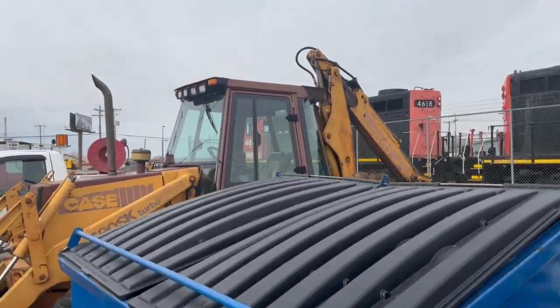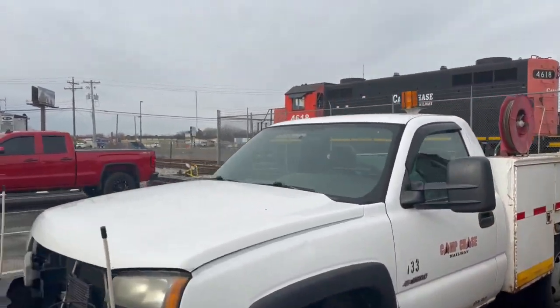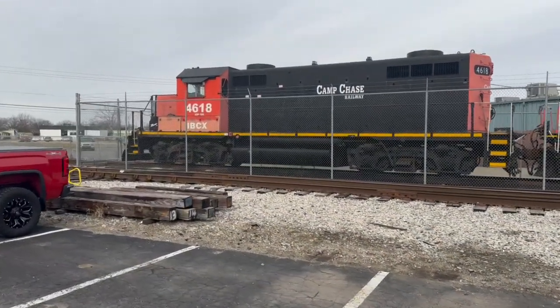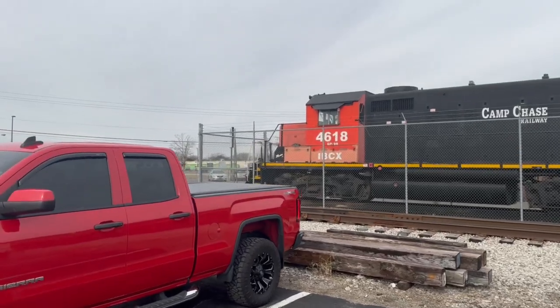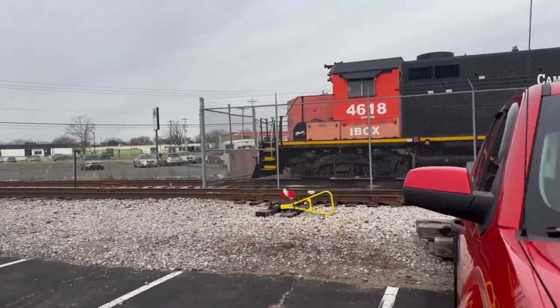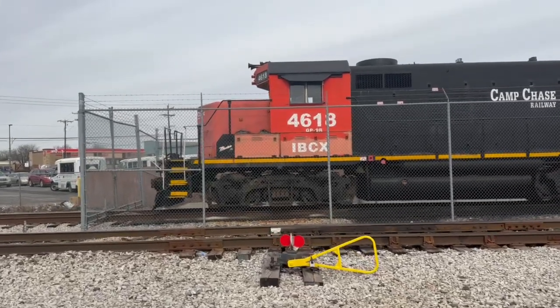Kind of going to look at this 4618 unit over here — this one has more of a squared-off cab compared to the other two. Actually, the cab is more of a modern looking cab with a flat front.